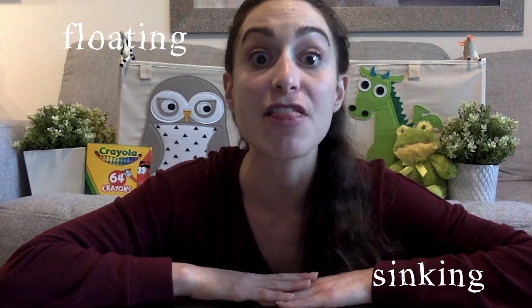Now because we're talking about floating and sinking, I thought that it would be super fun if we played a game together. Does that sound good everybody? My game that I want to play is called sink or float. Can you say that with me? Sink or float. Awesome! Now I have my big jug of water right over here.